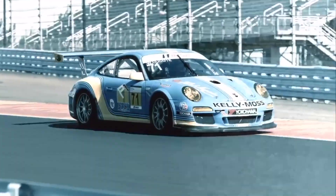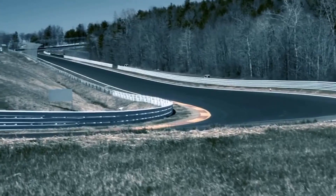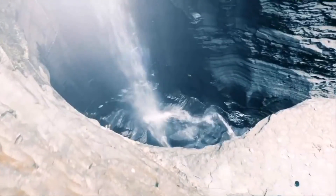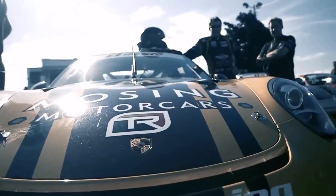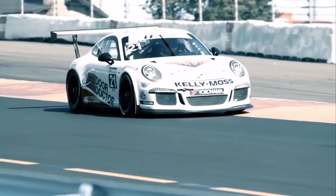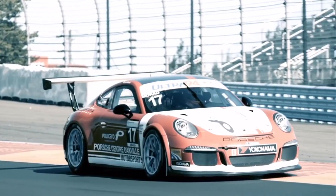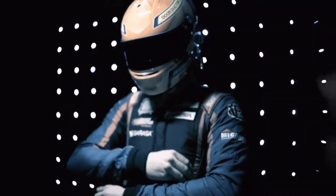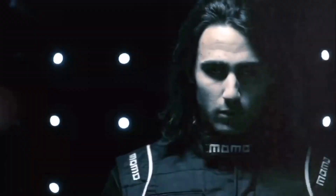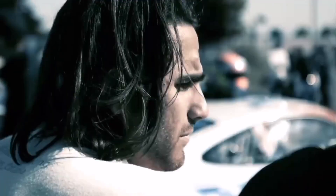The Porsche GT3 Cup Series has certainly delivered some classic races and today's race is set to be another good one. Ratmaster is currently trailing Ninja by 90 points and the rest of the field from third down to seventh trailing by just 60 points, with the season still wide open.